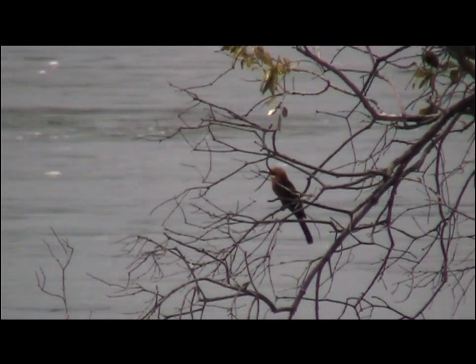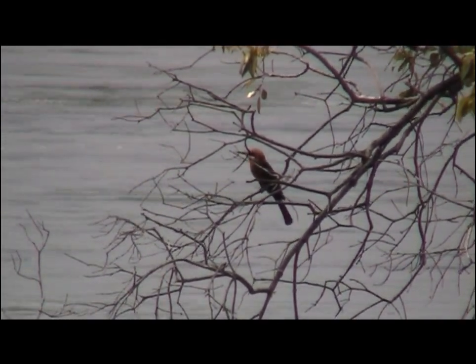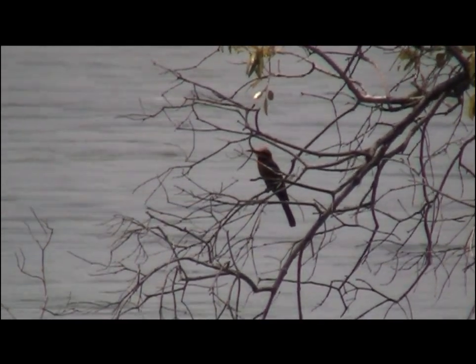This is a white-fronted bee-eater. They are being filmed catching butterflies and other insects from the top of the water. It's really fascinating behaviour to watch. They seem to be well adapted at this, as they hover quite well.